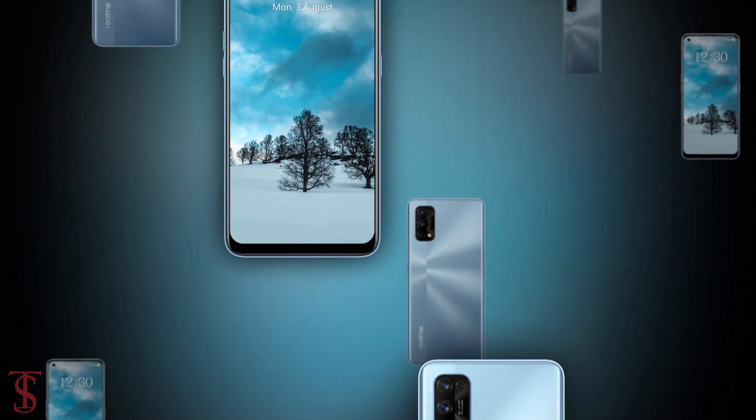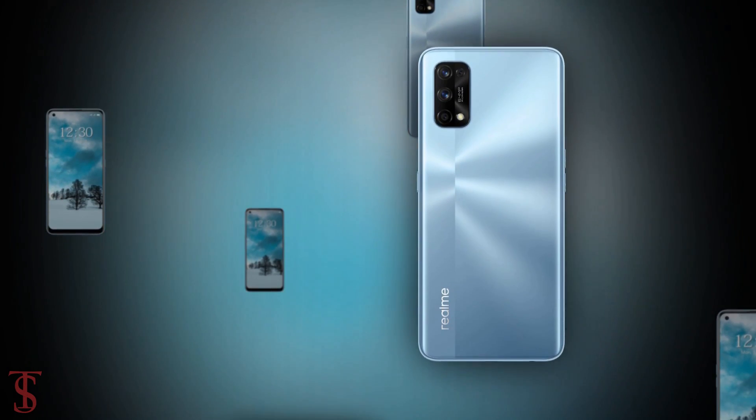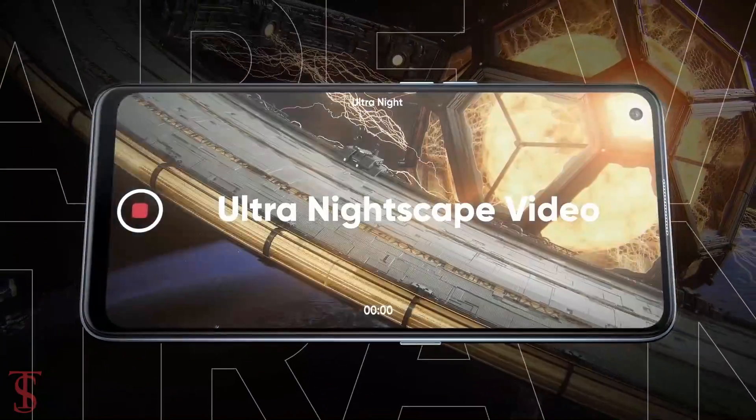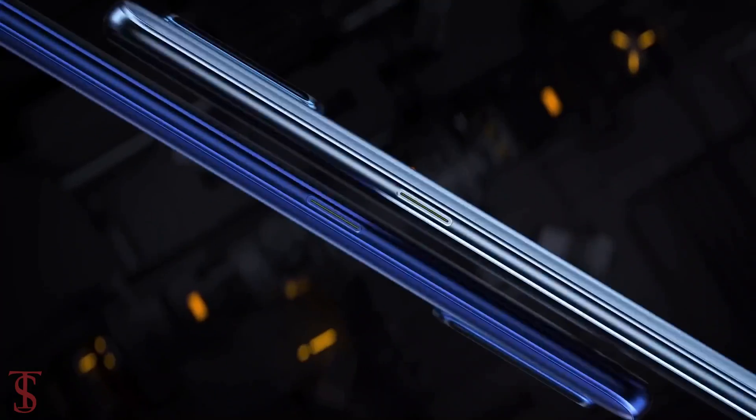So what do you guys think of the Realme 7 Pro smartphone? Do let us know in the comment section below and stay tuned to the TechSoulBug YouTube channel for more tech updates. Thanks for watching — we'll see you in our next video.